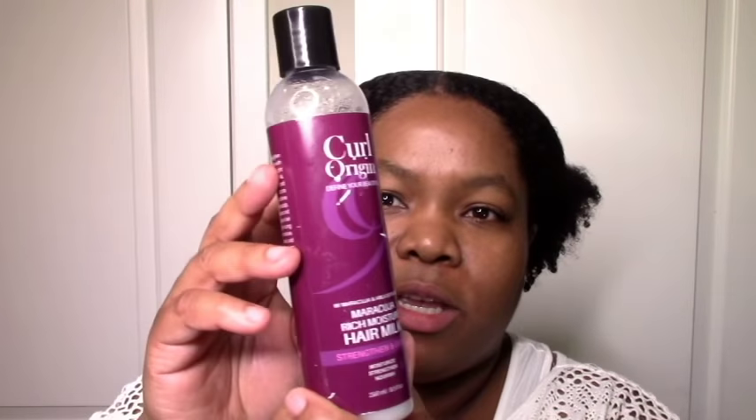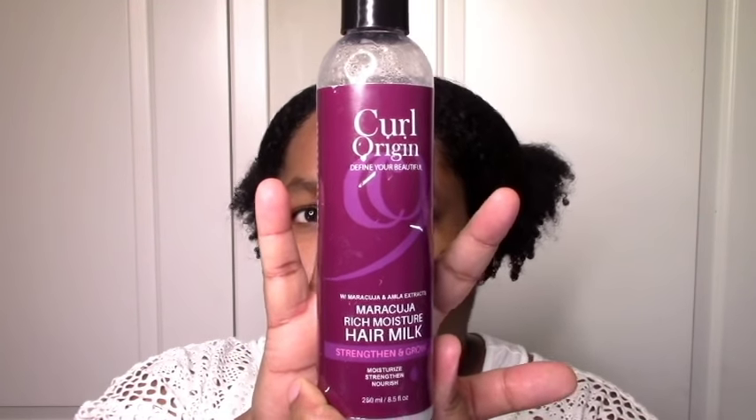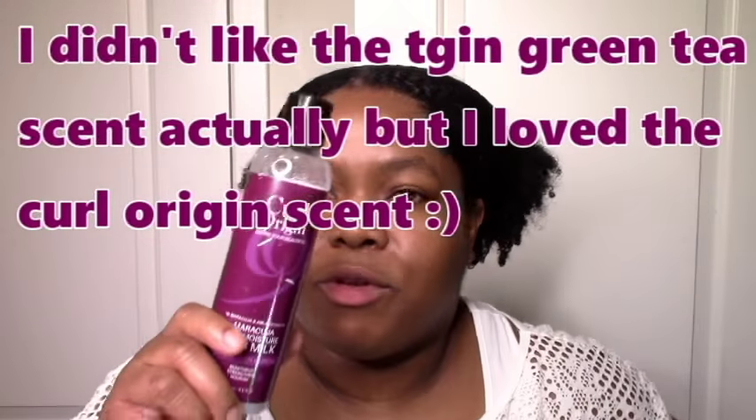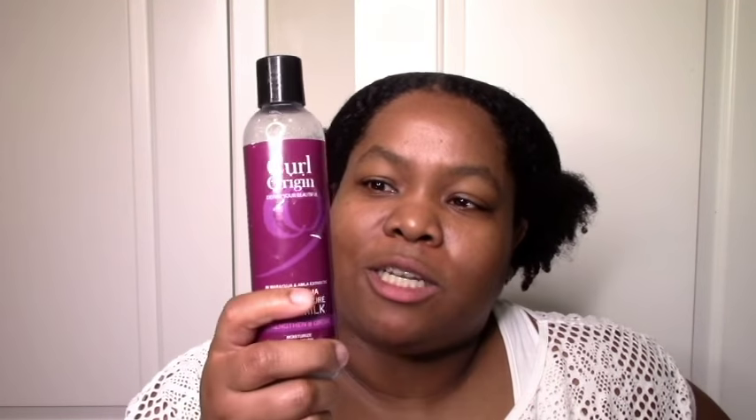Next we have the Kill Origin Maracuja Rich Moisture Milk. I also have a review on that posted. Everything I said about TGIN applies here too, but this also has protein — so if you need a little protein fix along with moisture, softness, definition, slip, and a great scent, definitely give this a try. Two thumbs up. Kill Origin is a new line that I'm going to be repurchasing every year — it's officially permanently on my list.